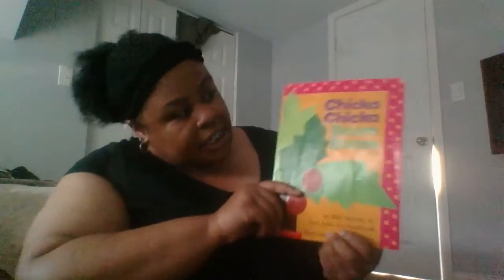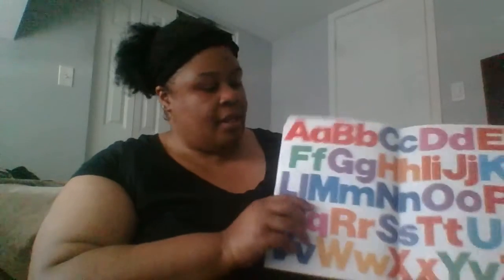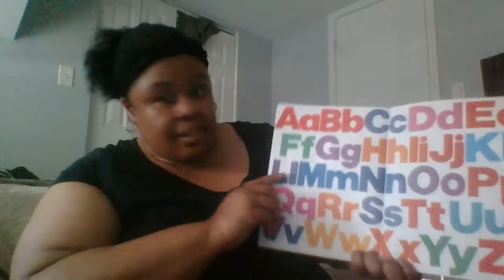Hi friends! So today for story time we're going to read Chicka Chicka Boom Boom by Bill Martin Jr. This is one of my favorite books so I'm so excited to read it to you guys. We have the letters of the alphabet.